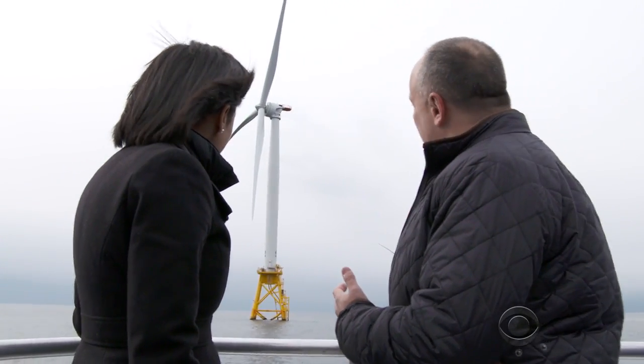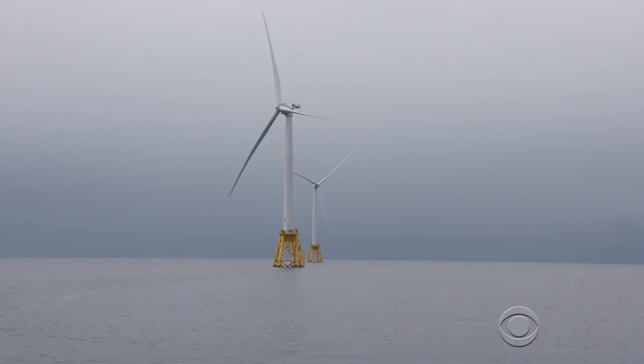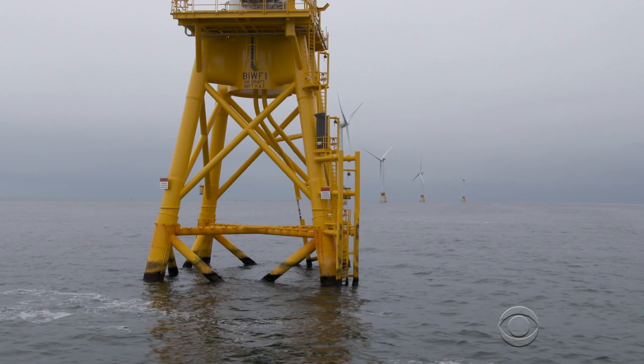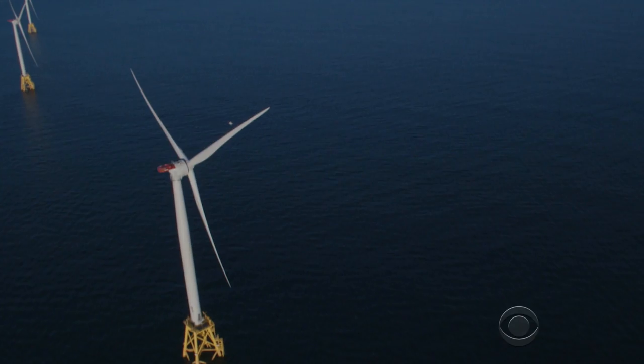It's awesome, isn't it? It's just spectacular. It's the first of its kind in the U.S. Fifteen miles off the coast of Rhode Island, these 600-foot turbines stand, anchored in 90 feet of Atlantic waters. They're expected to generate enough energy to power 17,000 homes.